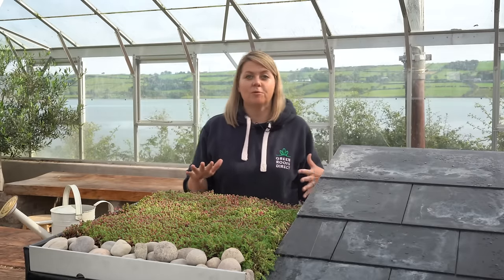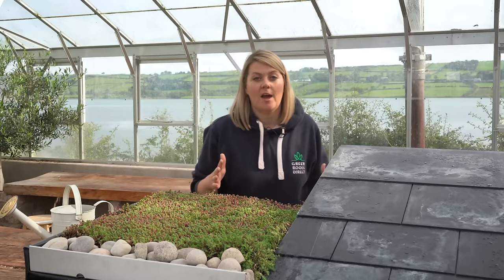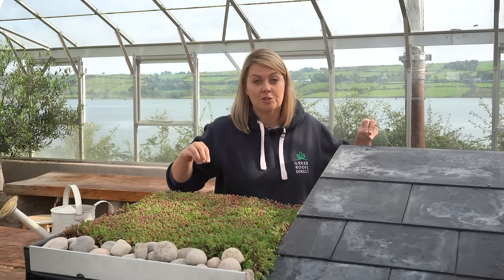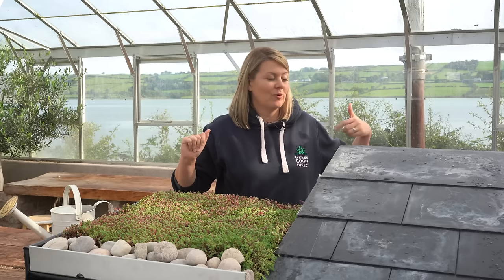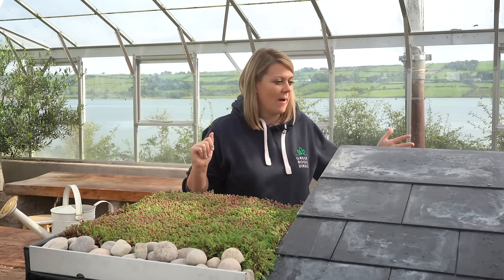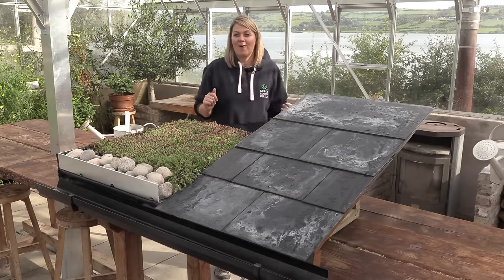What I would like to do before we go any further is show you the demonstration of rainfall falling onto each of these structures and the difference. So I'm going to ask my very glamorous assistant Alex to come and start a bit of a downpour.